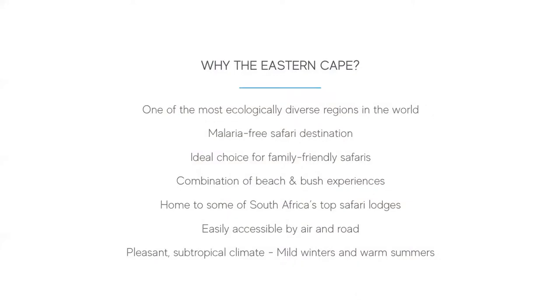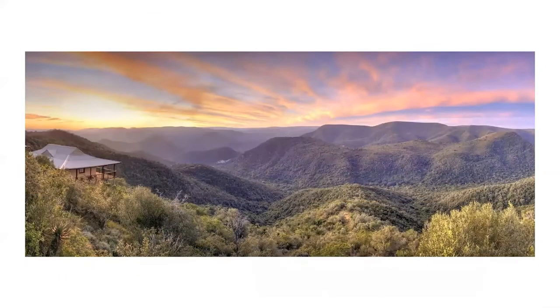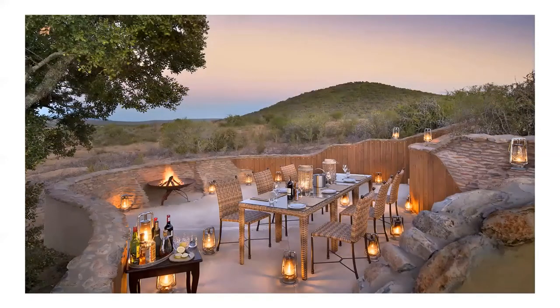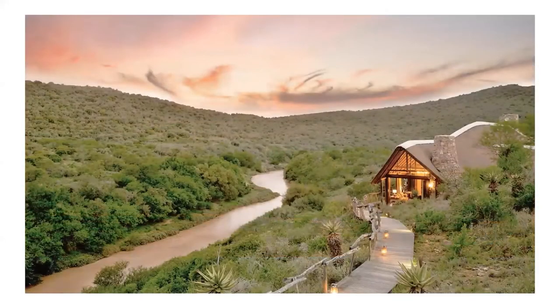The Eastern Cape offers a wide range of vegetation and reserves. The Addo Elephant National Park has a few private concessions, while most of the private reserves have been formed from reclaimed farmland, with a focus on conservation and re-establishing the landscape to its original state. Shamwari is the oldest of the private reserves and Kwandwe is the largest. Some lodges are located closer to the coast and have great river frontage, as well as access to nearby beaches for day trips.